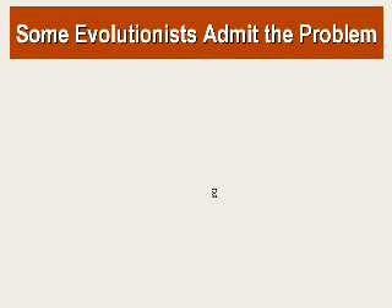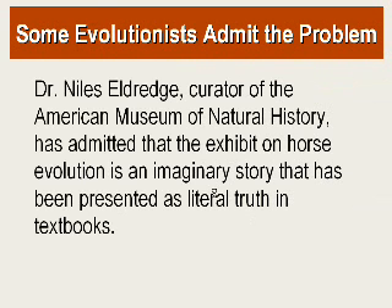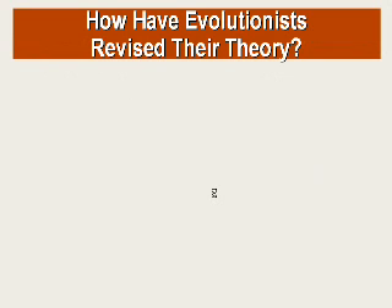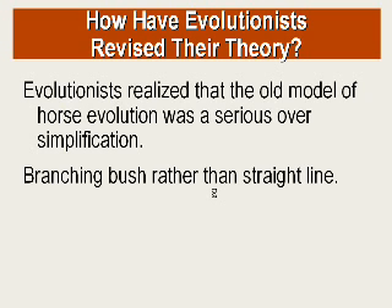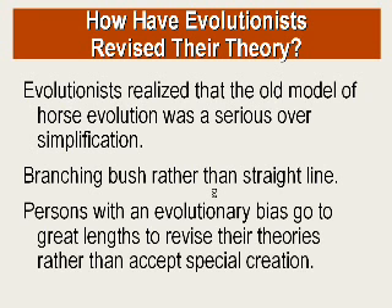Even some evolutionists admit the problem. Dr. Niles Eldridge, curator of the American Museum of Natural History, has admitted that the exhibit on horse evolution is — and I'm quoting him — 'an imaginary story that is presented as literal truth in textbooks.' And he says, 'I think that is lamentable.' Some evolutionists have since revised their theory — the old model of the horse evolving in a straight lineage from rock badger to modern horse has been replaced by theories of a branching bush. It's interesting that people with an evolutionary bias go to great lengths to revise their theories rather than accept the biblical account.